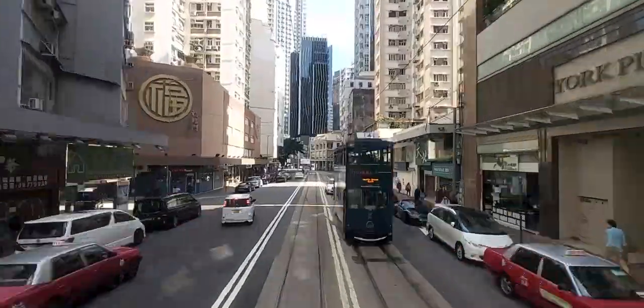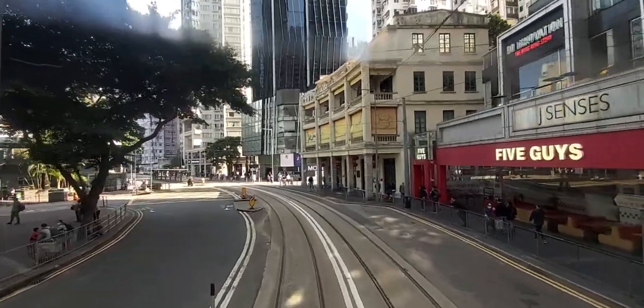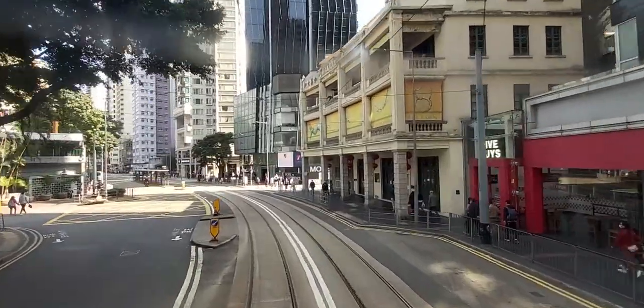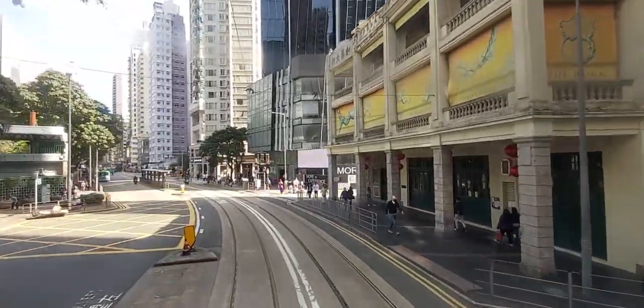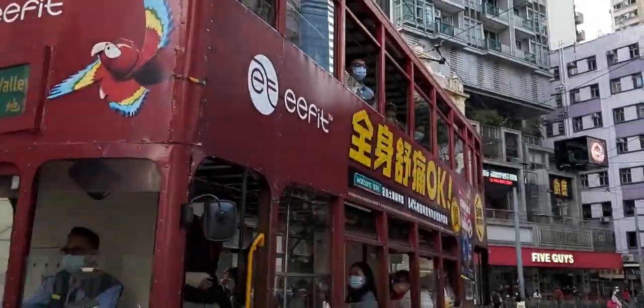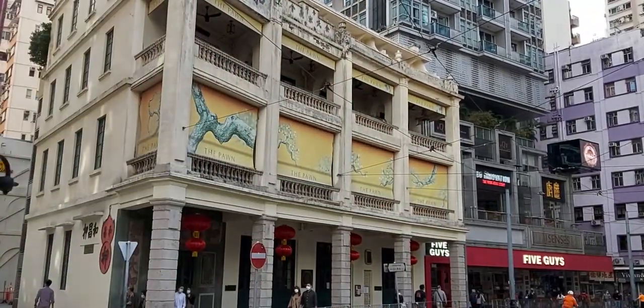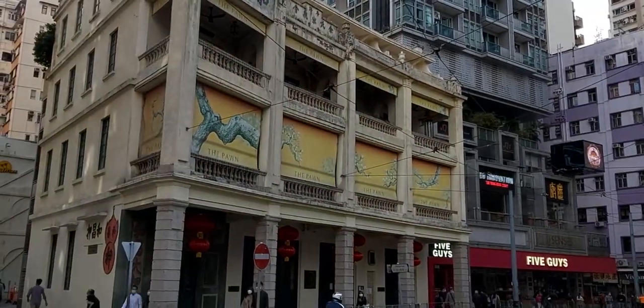As we pass through the heart of Wan Chai, on the right is one of the best remaining examples of a traditional Cantonese tenement house, with shops on the bottom floor, known as Tong Lao. These types of buildings used to be widespread in Hong Kong, but they have slowly disappeared to more brutalist architecture. The structure is incredibly old, dating back to 1888.